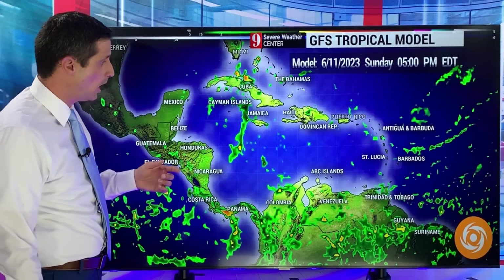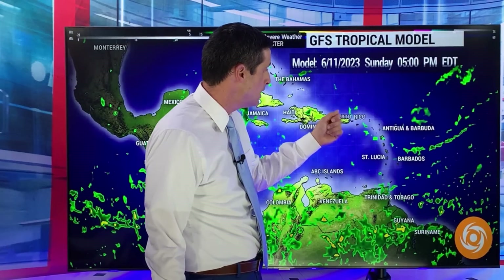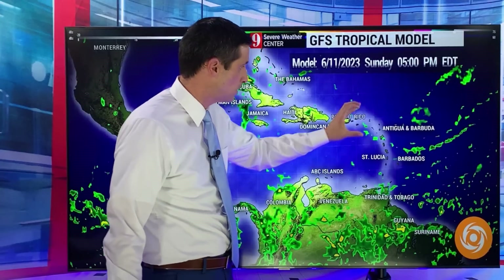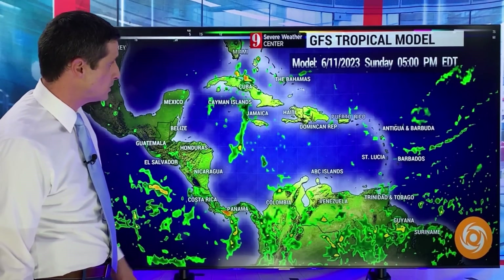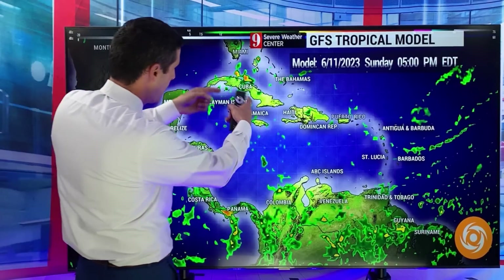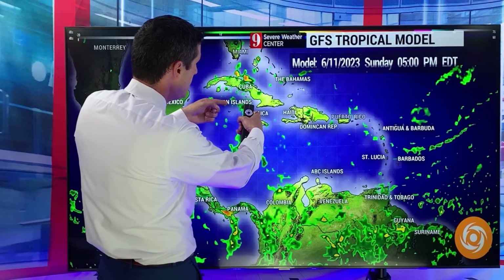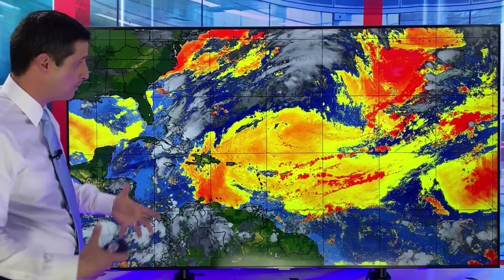Trinidad and Tobago, watching that. Dominica, Martinique, Guadeloupe — we could see a passing shower possible. Some hit-or-miss showers but nothing widespread, toward the British Virgin Islands and U.S. Virgin Islands — same thing in Puerto Rico. You see the patterns holding, which means the spots that are wet have been getting too wet. And on Sunday afternoon, the spots that are dry just continue to stay dry. But eventually things will change.